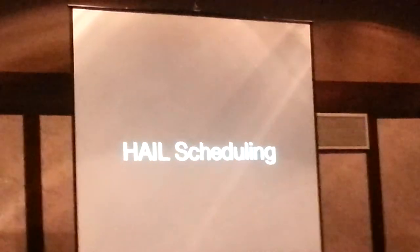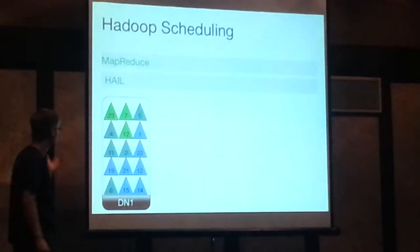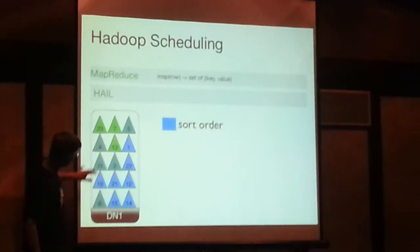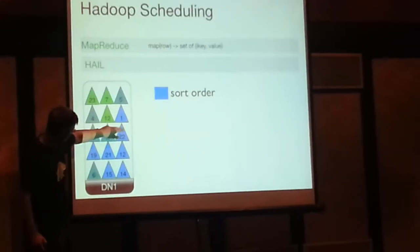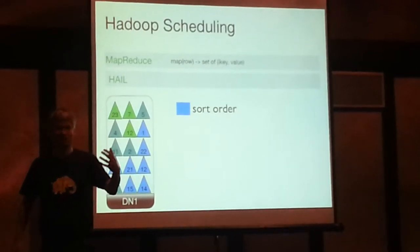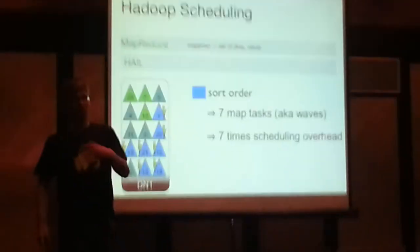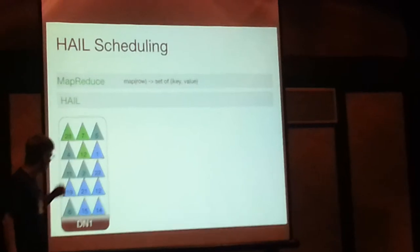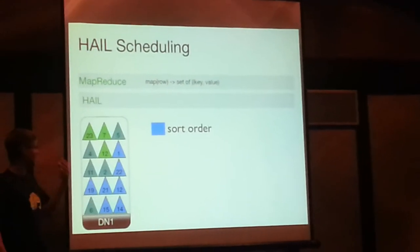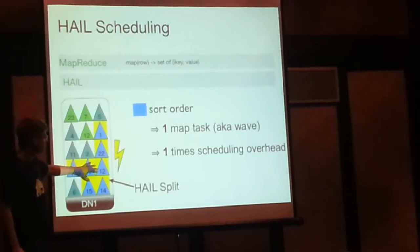In order to solve this, we are also proposing a new scheduling technique as part of the paper, coined HAL scheduling. In standard Hadoop scheduling, one HDFS block is scheduled with one split and one mapper. If you're interested in the blue sort order and you have to access seven indexes, you have seven map tasks — seven times the scheduling overhead. What we do in HAL scheduling is, before running the actual job, we group all of those interesting HDFS blocks together. If you're interested in the blue sort order, we use a single map task binding all of them into a single split, and hence we only have one scheduling overhead.